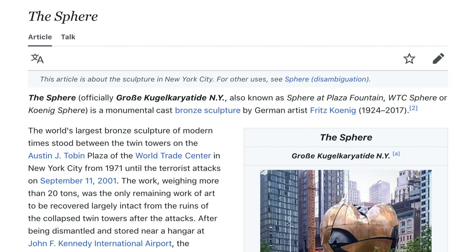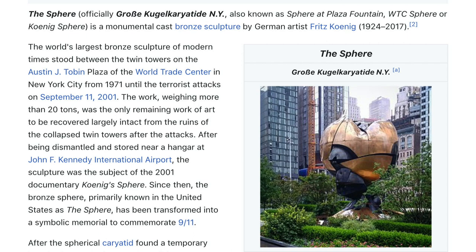The Sphere, officially also known as Sphere at Plaza Fountain, WTC Sphere, or Koenig Sphere, is a monumental cast bronze sculpture by German artist Fritz Koenig (1924–2017). The world's largest bronze sculpture of modern times stood between the twin towers on the Austin J. Tobin Plaza of the World Trade Center in New York City from 1971 until the terrorist attacks on September 11, 2001.